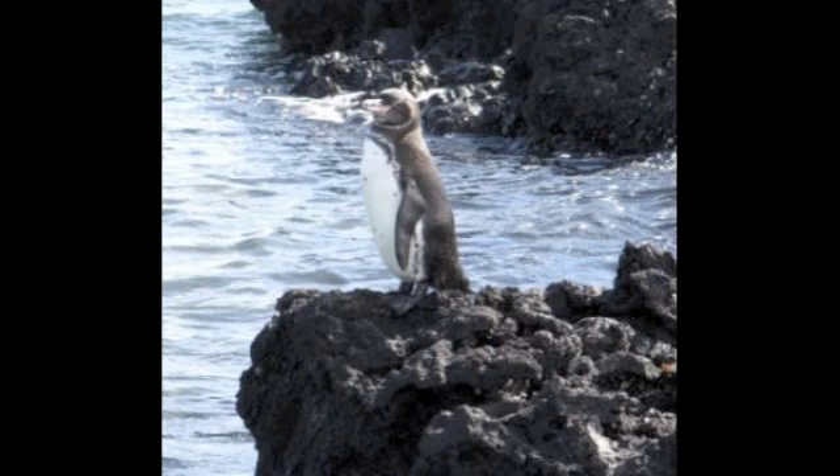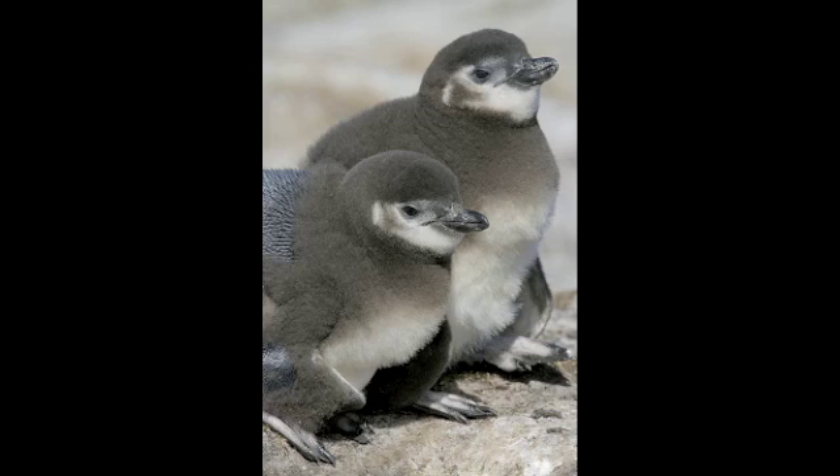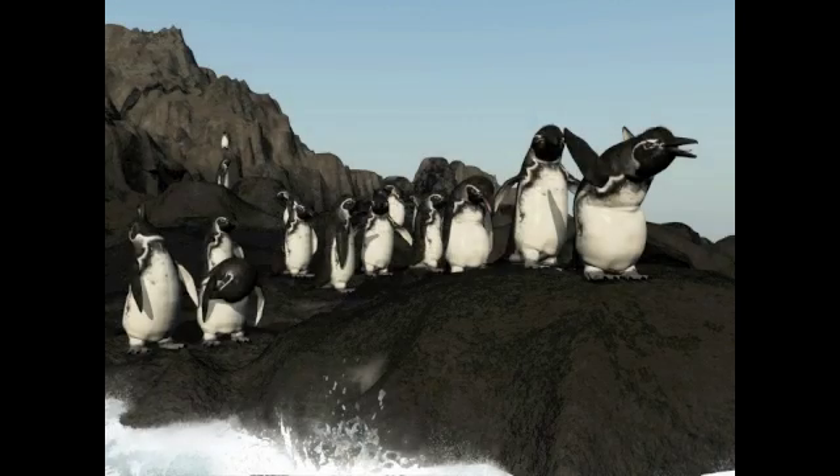They leave their burrows in the morning as the sun comes up. They spend most of the day eating, playing in the water, caring for their young, and socializing with others in the colony.